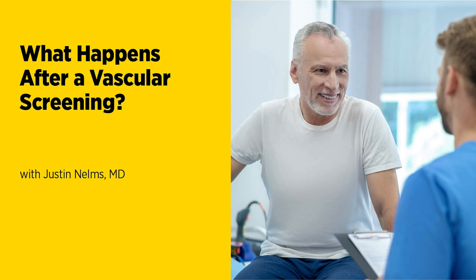Other risk factors include diabetes — patients with diabetes have an increased risk of vascular disease, and good control of glucose can go a long way to mitigating those risks. Family history can also increase your risk of aneurysmal disease. Hypertension and high cholesterol are also important risk factors.